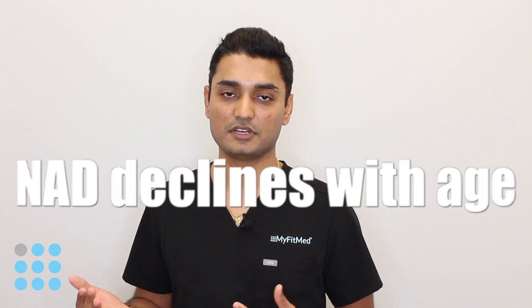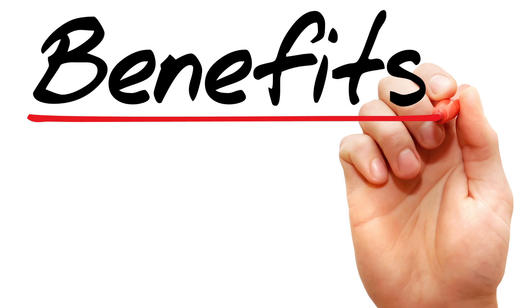NED is vital for energy production and for the circadian rhythm of our body. As we age, the level of NED goes down in our body, and that's where age-related fatigue comes in. So NED is also used for chronic fatigue syndrome.